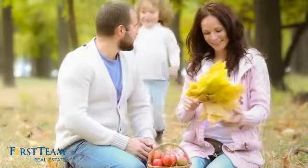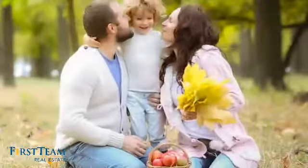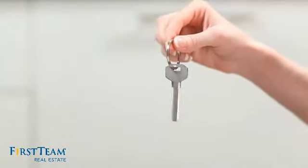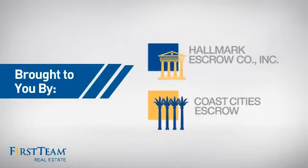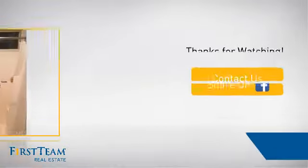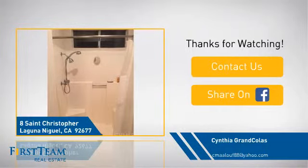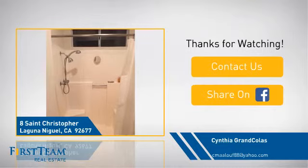All these great features add up to a property that might be not just your next house, but your next home. On behalf of this video's sponsor, thanks for watching. If you're interested in learning more, click on screen to contact us for more information, or share this property with your friends. Thanks!